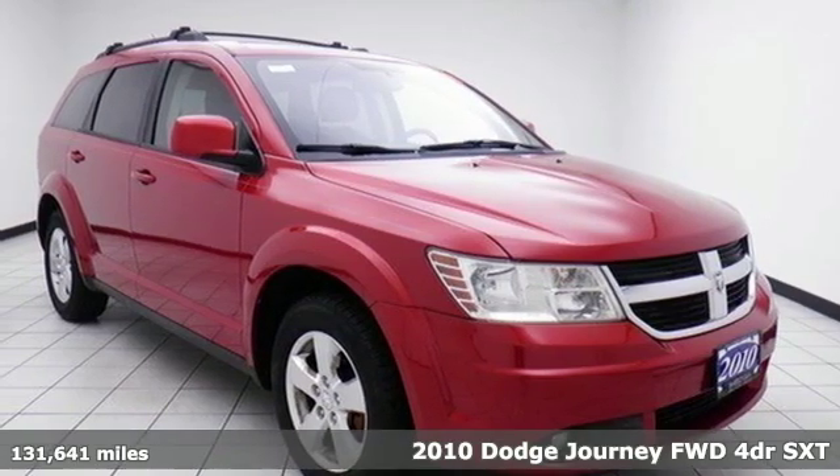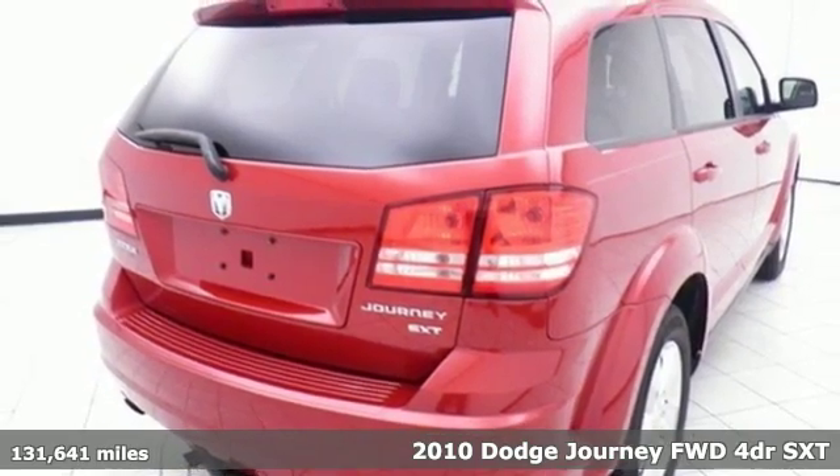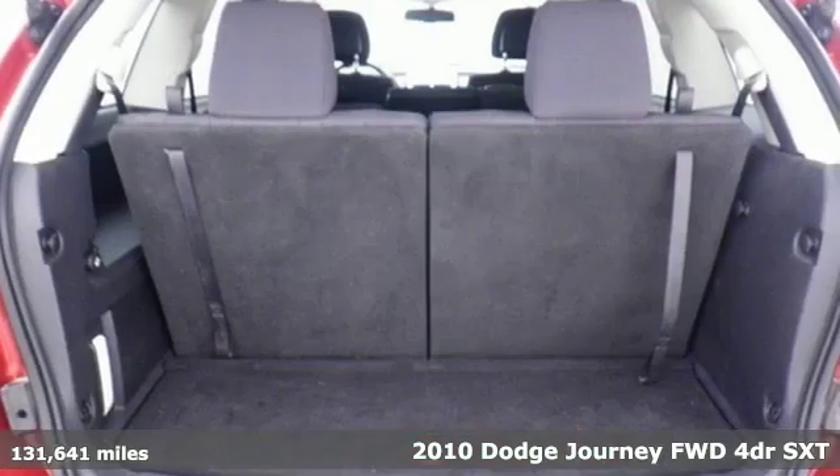Here's a 2010 Dodge Journey. This journey can take you anywhere the road leads, and it can fit anything you need for the ride.